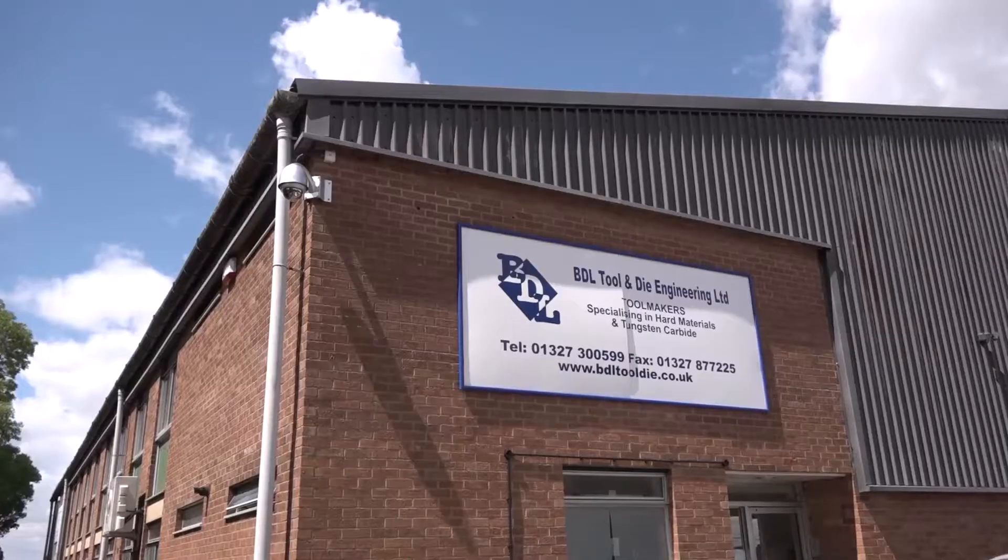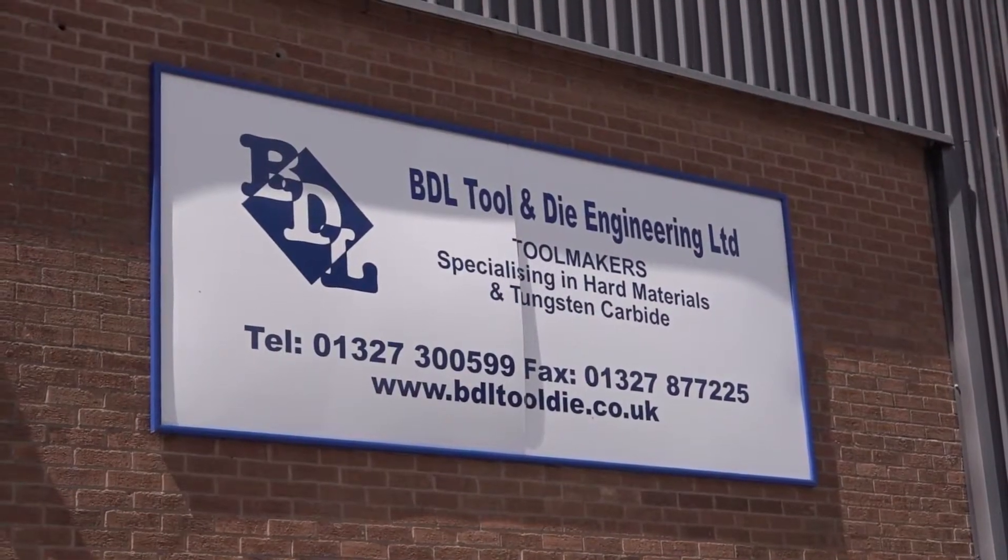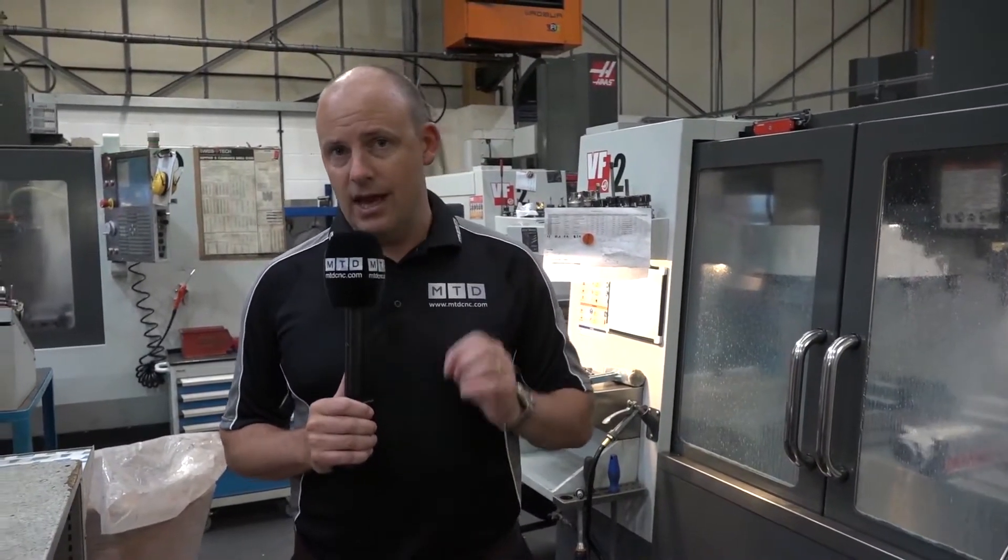We're inside a pretty extensive machine shop here in Daventry. Over the last eight years, this company has invested very heavily in CNC machine tools. They were on a business estate not far from here, but they moved into this new facility. This is an example of one of the machines they bought, having purchased no less than 17 machines from Haas in that period of time.